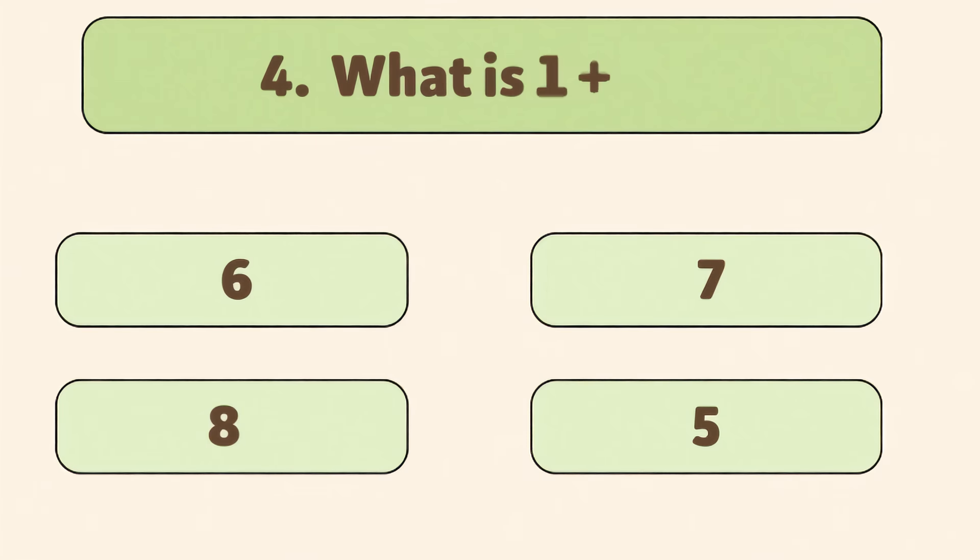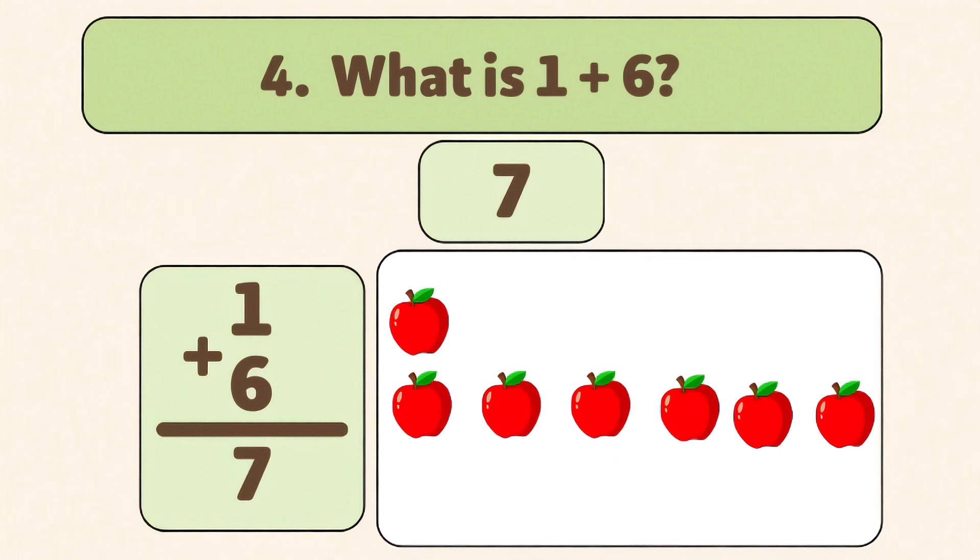What is one plus six? Seven. One plus six is seven. Count with me: one, two, three, four, five, six, seven. You're a math star!